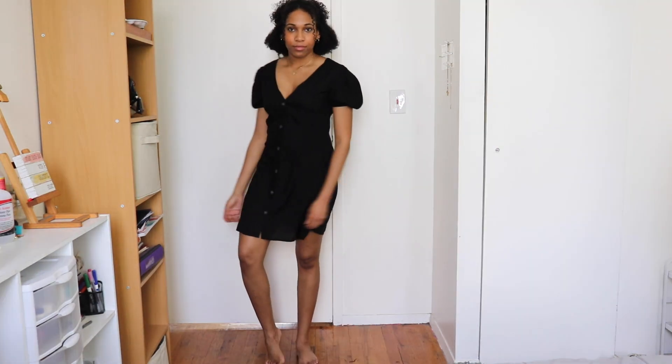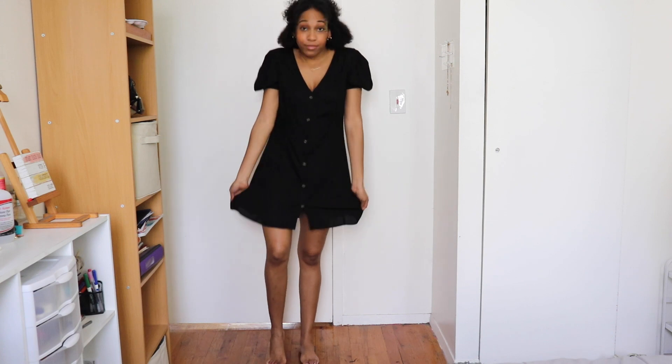Hey guys, it's Russia and welcome back to my channel. Today's video I wanted to show you all how I'm taking one dress and styling it into five different outfits, so let's get into it.